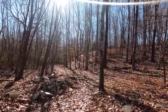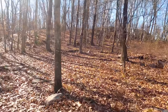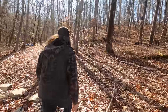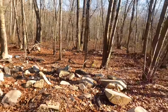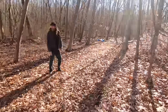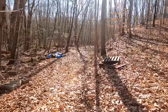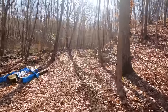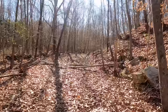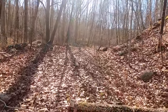I should have brought my chainsaw to drop that tree. I don't think the trailer is going to get through here. They just dumped all this rock here. Fantastic. Did I mention I did not bring a chainsaw?